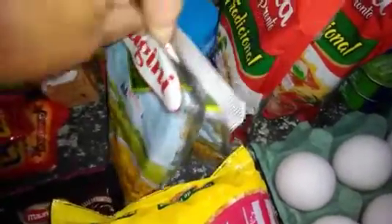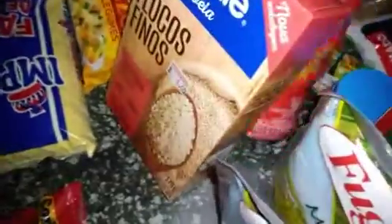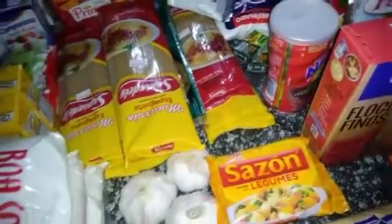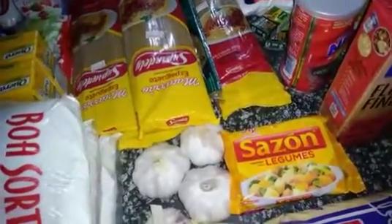Comprei dois milho verde, dois extratos de tomate, um fermento, um nescal, dois corantes, uma caixinha de flocos de aveia, um pacote de copo descartável, um pacote de farinha. Era três sazões, já usei um, tem dois. Quatro alhos. Só lembrando, gente, que vocês podem comprar a marca da preferência de vocês. Eu compro essa marca, mas nenhuma marca está patrocinando.